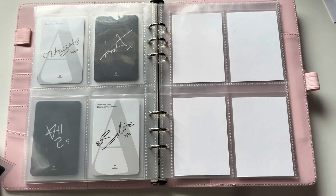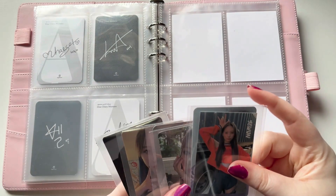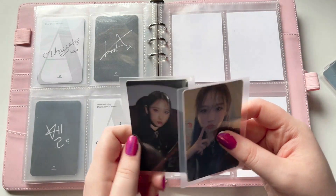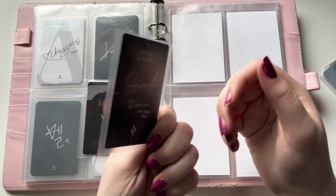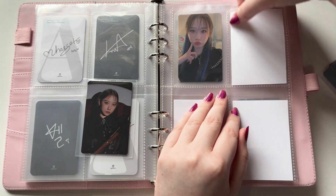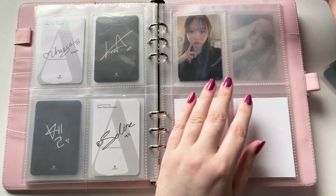Now I'm going to go ahead and get into my Hot Issue collection. I'm really looking forward to getting everything in here. These are the two album cards from Issue Maker, their debut. So this is just a selfie card — it's so pretty. I'm going to put that one first, and then I'm going to put this one, which is a 3D card, here.